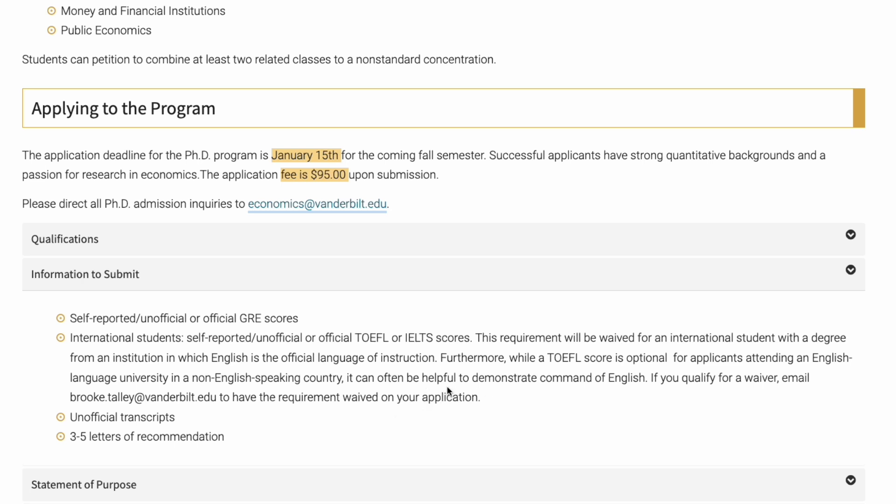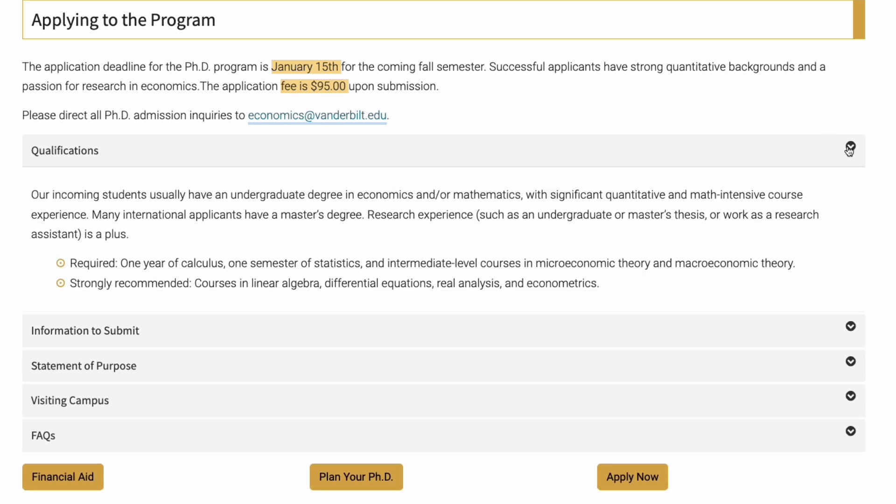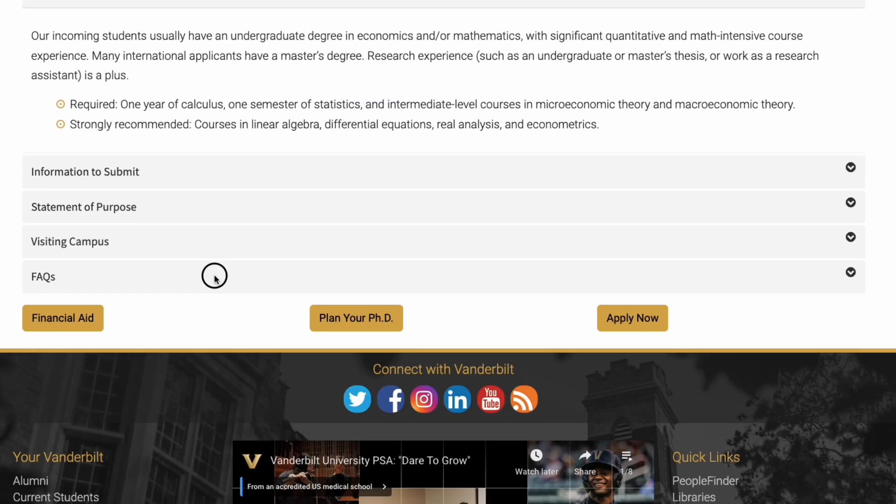For qualifications, their incoming students usually have an undergraduate degree in economics and mathematics with a significant background. Many international applicants also have a master's degree, and research experience is a plus. You could potentially apply directly from a bachelor's to a PhD — they said 'many international students,' not all. So this is good to know. Also check the frequently asked questions section on the program page.